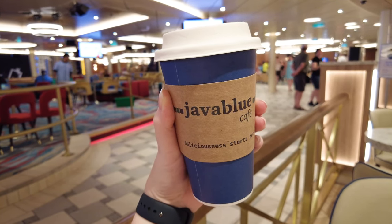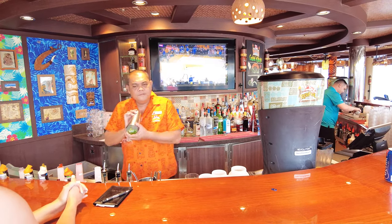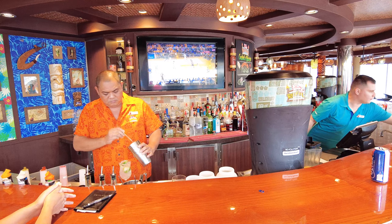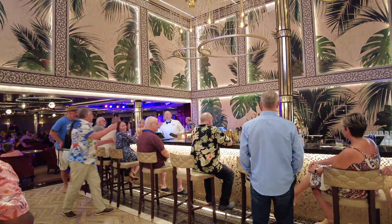So what happens if you want a drink that's over $20? Most drinks on board Carnival ships are well under $20, which is the threshold included with the package. However, if you find a specialty drink you're itching to try, you'll get a 25% discount off the menu price rather than simply paying the difference. If the drink costs $25, for instance, you'll be billed $18.75.